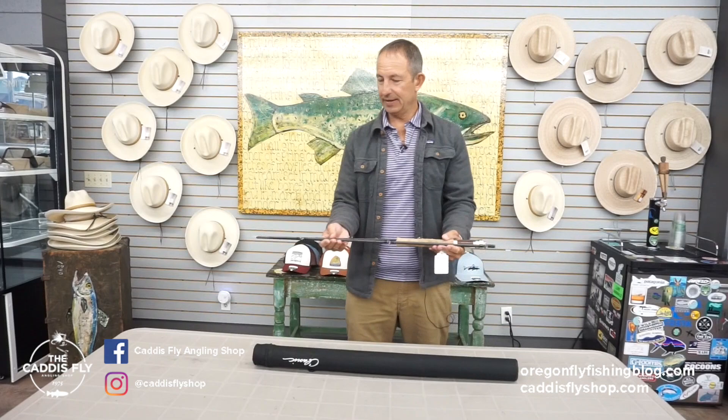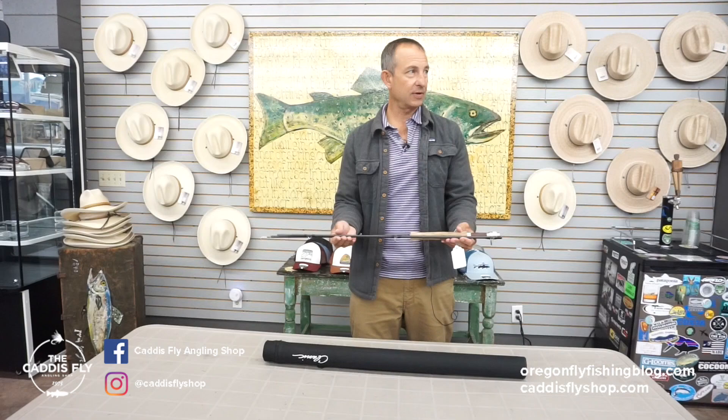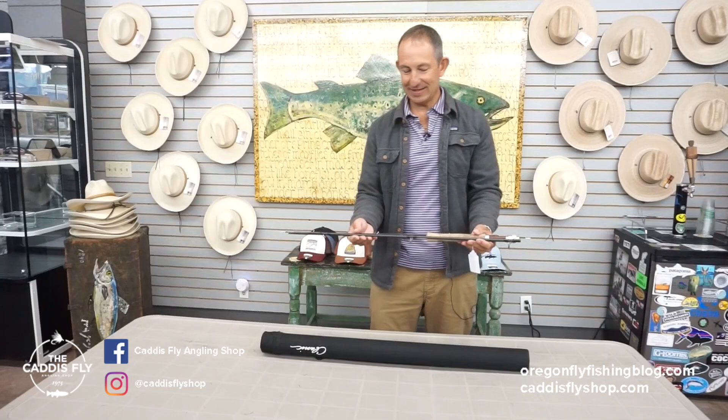Good morning. Chris at the Caddisfly here to share with you another great piece of used tackle that we have in our store — historically we've just reserved it for our store floor, but we're trying to bring it online and share some of our used gear that we have here in stock.